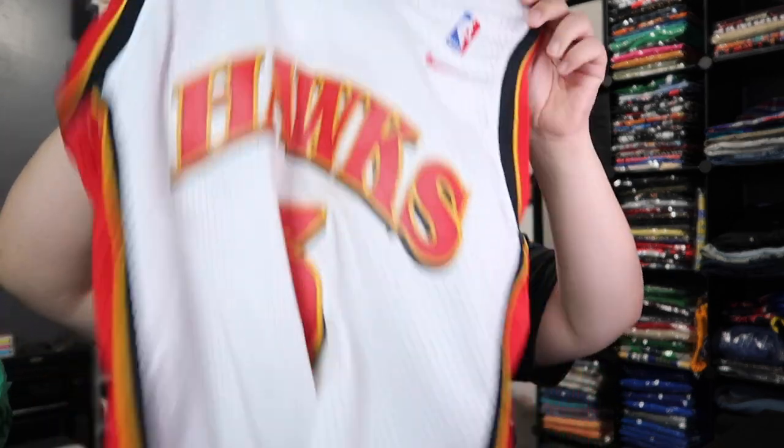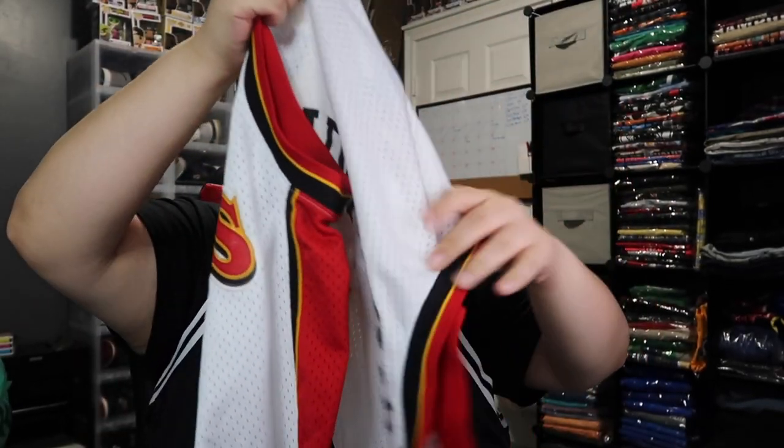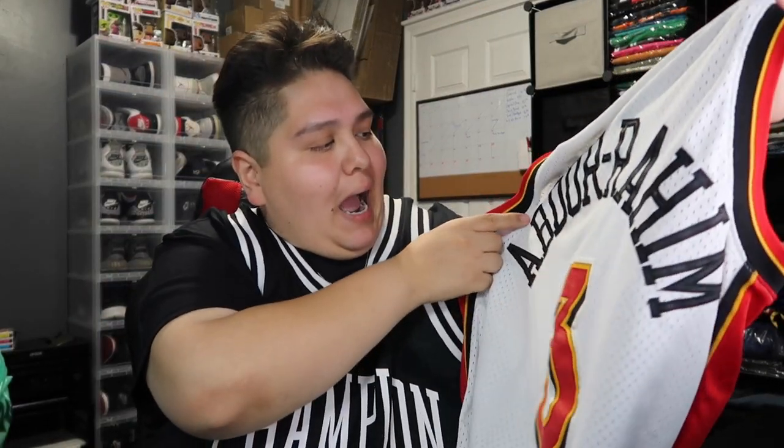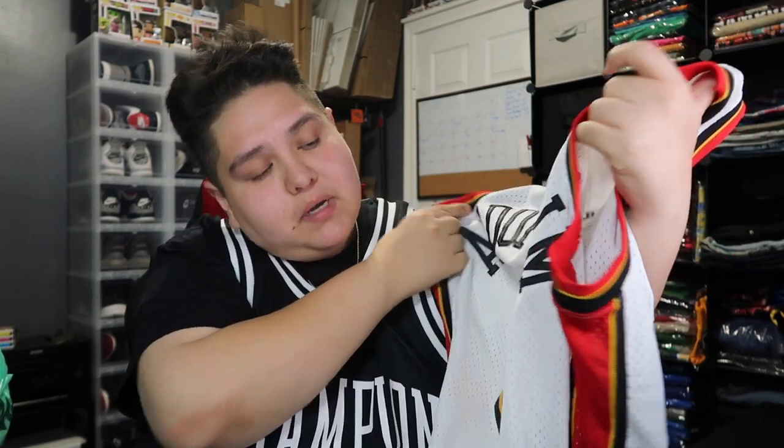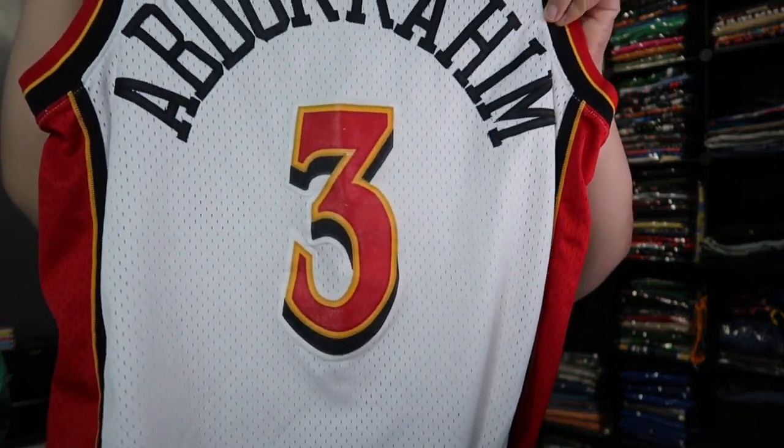First jersey we have here — I'll try to tell you guys all the sizes, but if I skip one make sure you follow the page. We have a Team Nike Atlanta Hawks jersey right here, size medium, number three — this is your boy Shareef Abdur-Rahim. So yeah, we got that Team Nike in size medium.